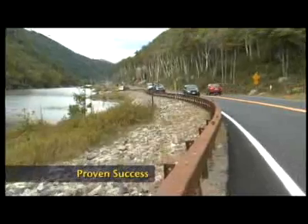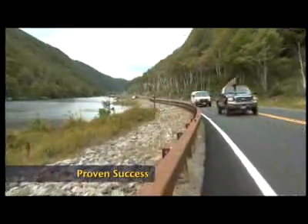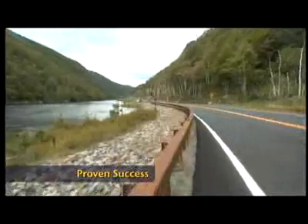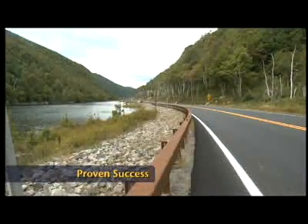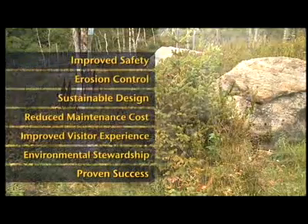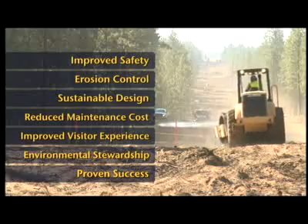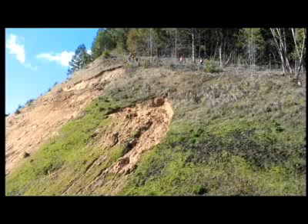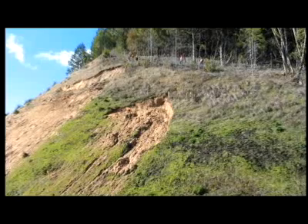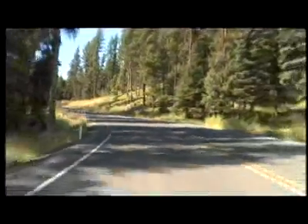Finally, the principles of roadside revegetation using native plants have been implemented and refined in many climates and locations over many years, and the results are clear — these principles work. Efforts to revegetate roadsides after road construction are not new, but early efforts were often uncoordinated and they over-relied on attractive but non-native species, which usually created more problems than they solved.